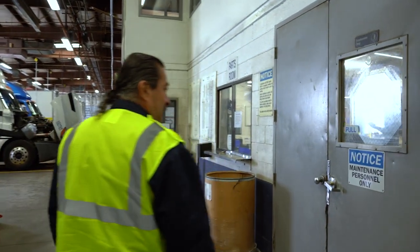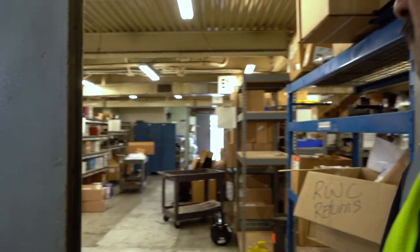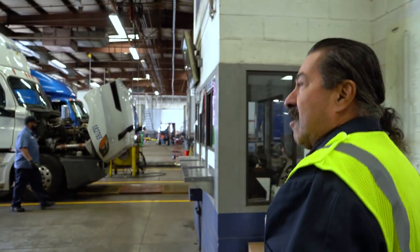Here's our parts department. I'll take a quick look inside. As you can see, we have a multitude of parts. It's a continuous process to keep everything in stock.